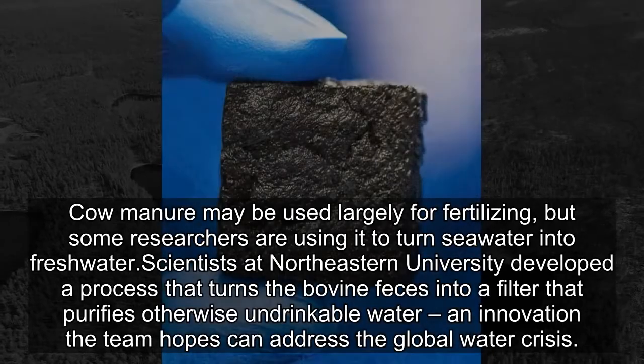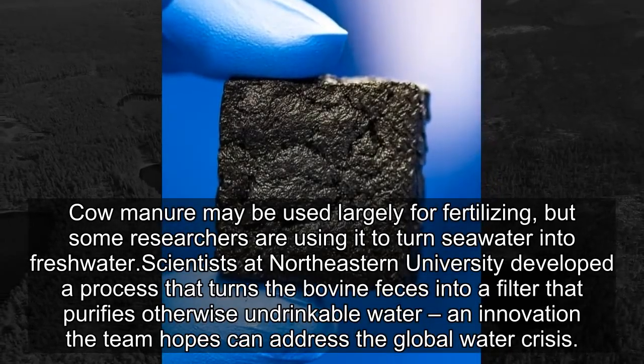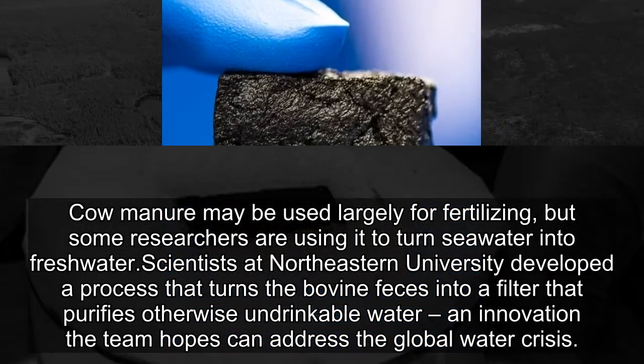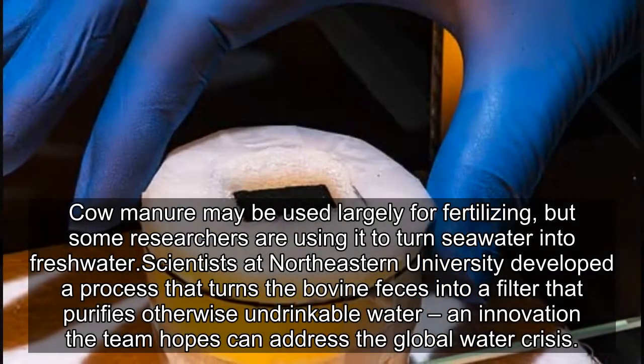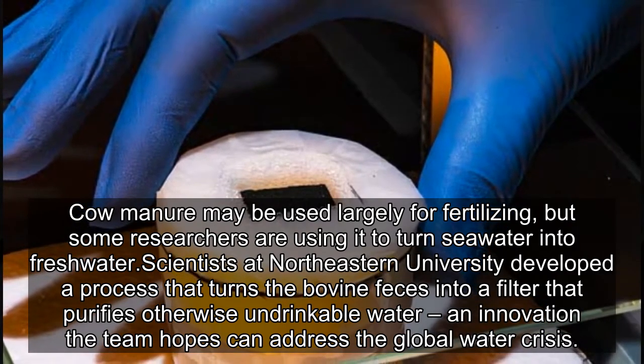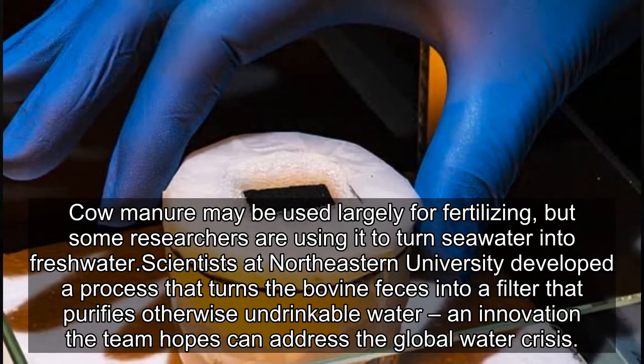Cow manure may be used largely for fertilizing, but some researchers are using it to turn seawater into freshwater. Scientists at Northeastern University developed a process that turns the bovine waste into a filter that purifies otherwise undrinkable water, an innovation the team hopes can address the global water crisis.